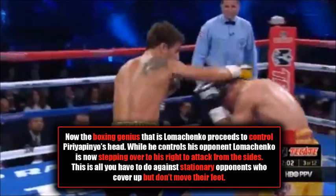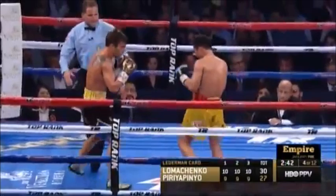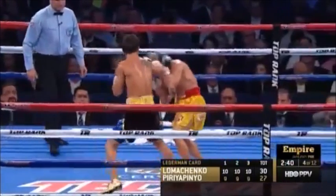This is all you have to do against stationary opponents who cover up but don't move their feet. When they cover up and don't move, just attack from either side — move to either side and they're wide open. Lomachenko moves to the outside and shoots the left hook to the body. Then he shoots his jab, fully aware that Peripinio has zero understanding of the fundamentals. Knowing Peripinio will not move his feet, all Lomachenko has to do is attack from either side — step to the outside, left hook to the body.